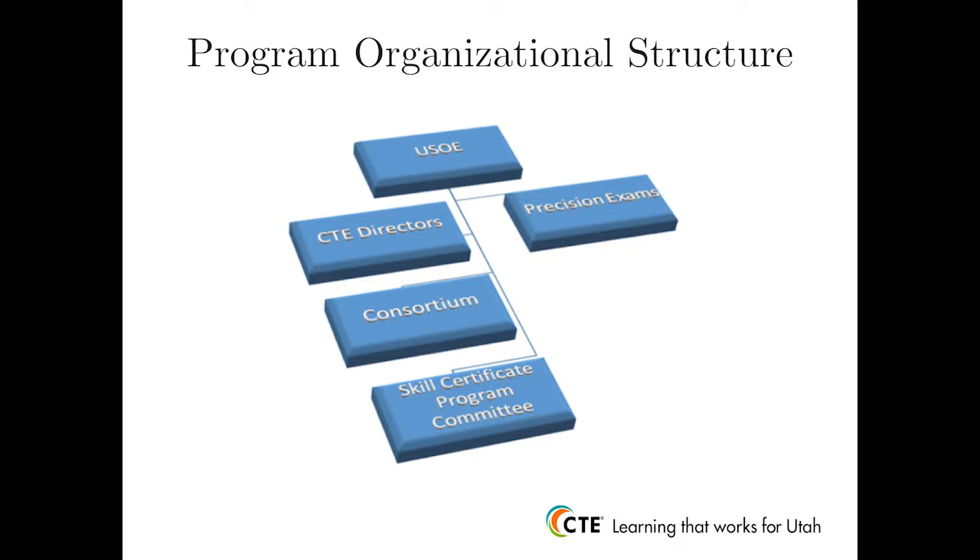The State Skill Certificate Committee helps strengthen collaboration between those responsible for CTE certificate programs. The committee also serves as a structured means for sharing guidance by formulating recommendations for program activity. The committee meets twice a year. Policy and programmatic recommendations made by this committee go back to the Regional Consortium for review and then move back up to the CTE Directors for final approval.